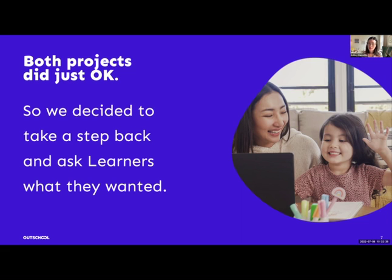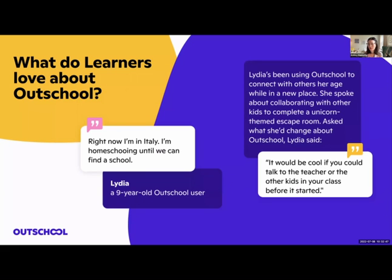We decided to take a step back and speak to learners who really loved Outschool to see what they loved about it. We had about 10 conversations to start and heard two big themes. The first was that learners love how social Outschool is. We spoke to one learner, Lydia, who had just moved to Italy with her family and been disconnected from her brick-and-mortar school friends. She had been attending a lot of escape rooms on Outschool where she got to bond with other learners toward a common goal, and her biggest request was a way to spend more time with other kids before and after class.